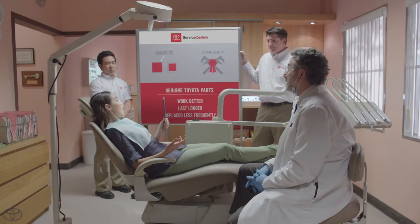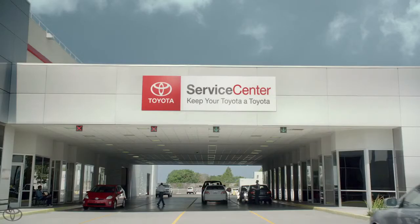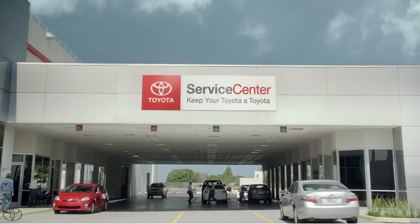Really, really good. It's not that noticeable. No. It isn't? I'm a terrible liar. Yes. Oh. Toyota Service Centers. Keep your Toyota a Toyota.